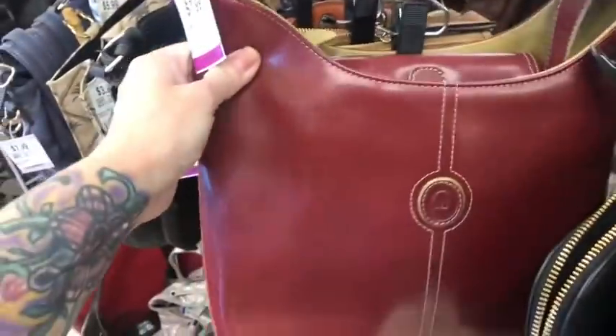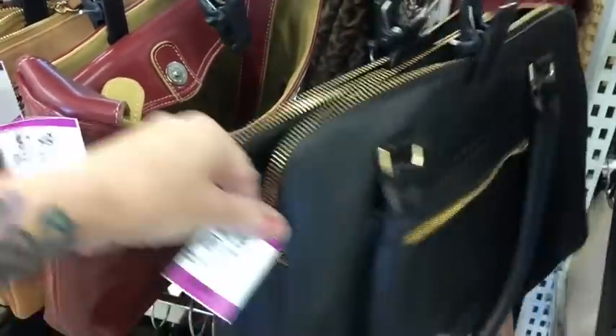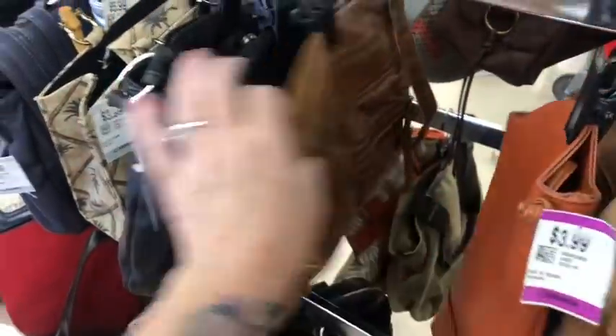I'll show you the bags I got in a little bit. When we get out to the car I'll haul them all for you. That's a nice little faux leather piece, but much more desirable if it's real leather.